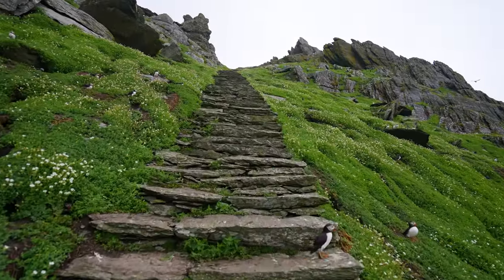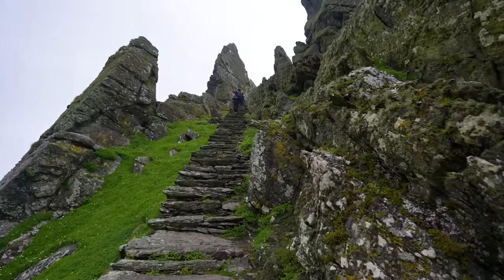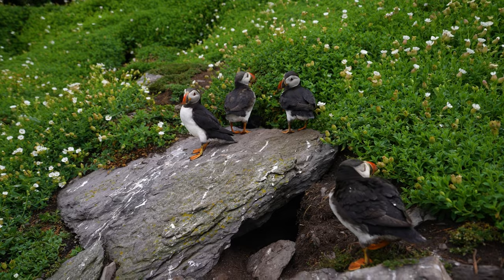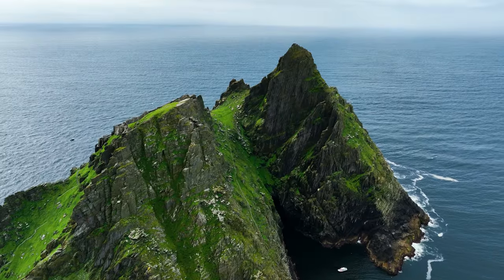We got off the boat and I was just so freaking stoked. We just started walking up the island's path until we reached the stairs that lead up to the top to the monasteries. The stairs were just beyond cool. There were hundreds if not thousands of puffins burrowed right next to the stairs and on the island slopes — they were just so freaking cute. We reached the midway point at Christ's Saddle and then kept hiking to the top.